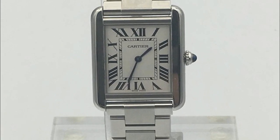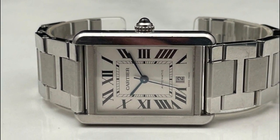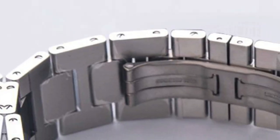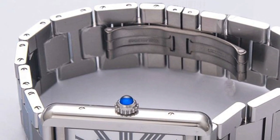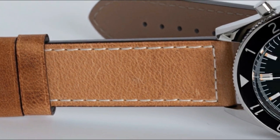Hello and welcome back, watch enthusiasts. In today's video, we'll be exploring the top 5 best men's watches that you can get for under $5,000. Whether you're a seasoned collector or a first-time buyer, these timepieces offer exceptional craftsmanship, style, and value.